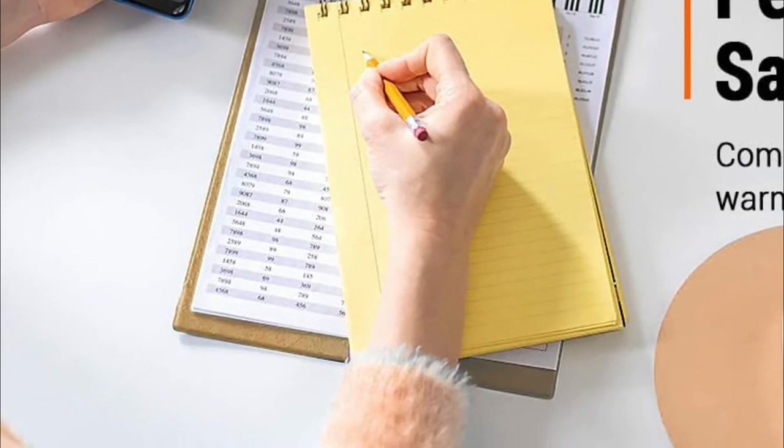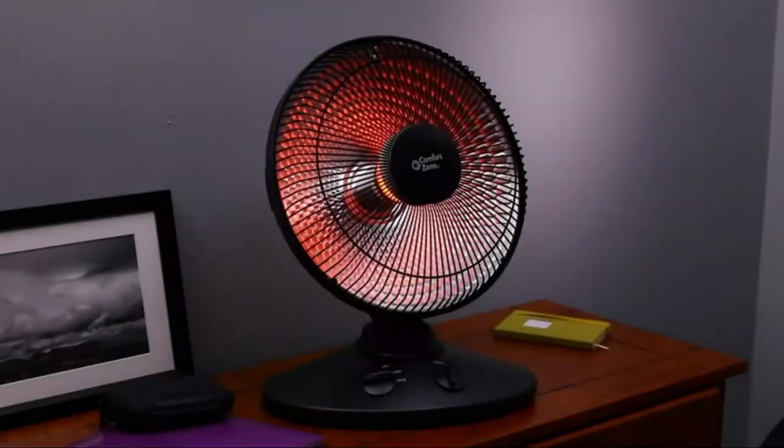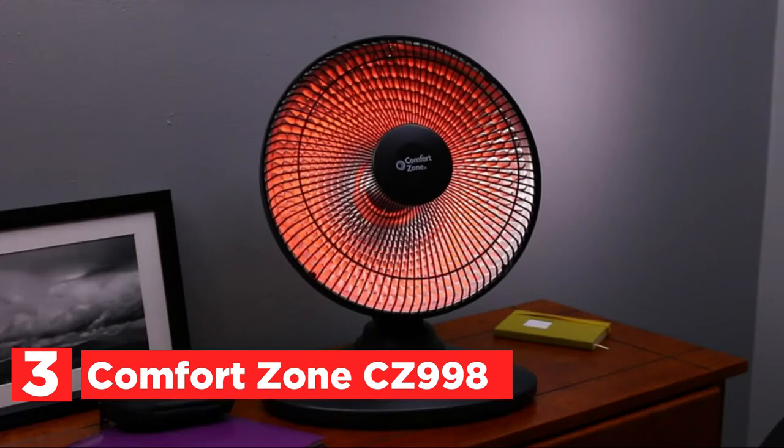Suitable for the kitchen, office, bedrooms, guest rooms, living room, study, and more. Item number 3, the Comfort Zone CZ998. With two settings for heat and a massive 13-inch dish reflector, the Comfort Zone Oscillating Radiant Dish Heater allows you to circulate air around your home effortlessly.